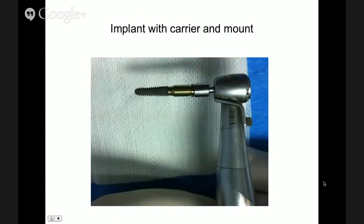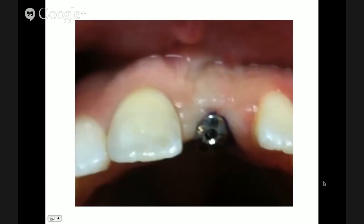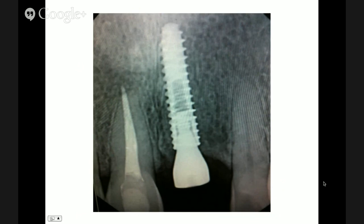We take our implant with our carrier and mount, insert it through the guide until it's flush with the metal, then remove the surgical guide and place a cover screw. And voila — you have a beautiful surgery. A nicely placed implant. It probably takes about 10 to 15 minutes. The patient is happy. We haven't destroyed the soft tissue, so there won't be any recession in this area, which allows the patient to have a beautiful crown.